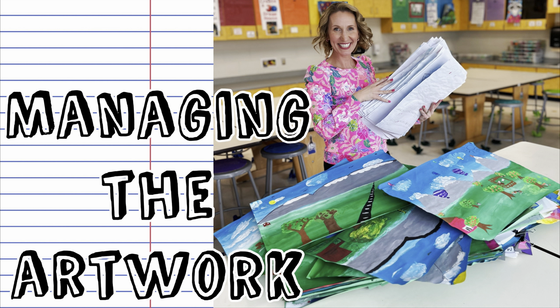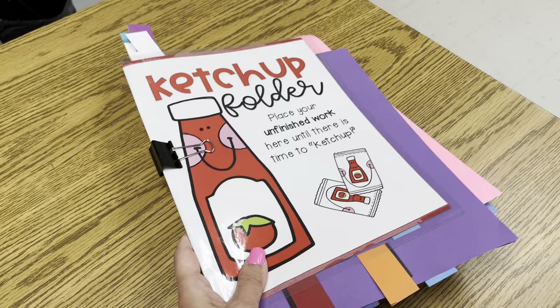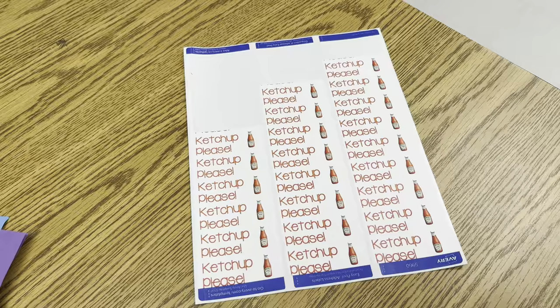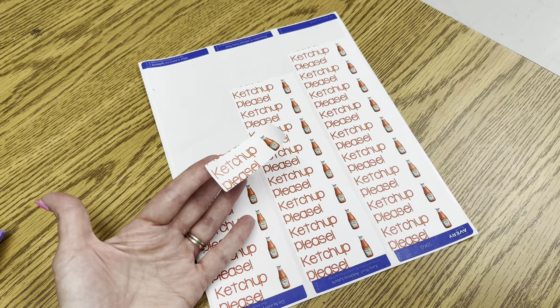The class folders keep me organized so I can quickly know on Ketchup and Pickle Day what's unfinished. If it's not clear — like we finish a painting and some students want to work more — I use mailing labels printed with a little bottle of ketchup and the words 'Ketchup Please.' We stick this on their artwork so I remember not to grade it yet, that they want to work on it during Ketchup and Pickle Day, and then I'll grade it after they finish.